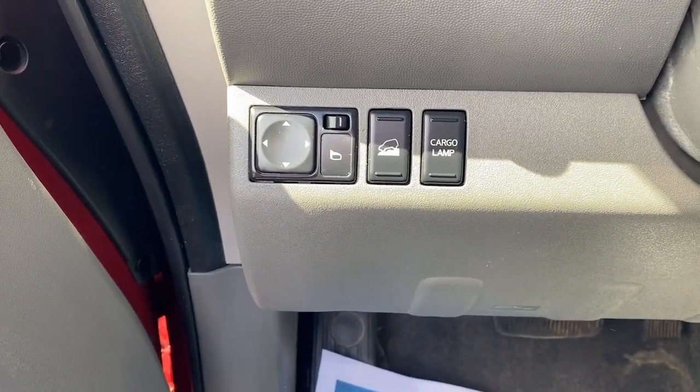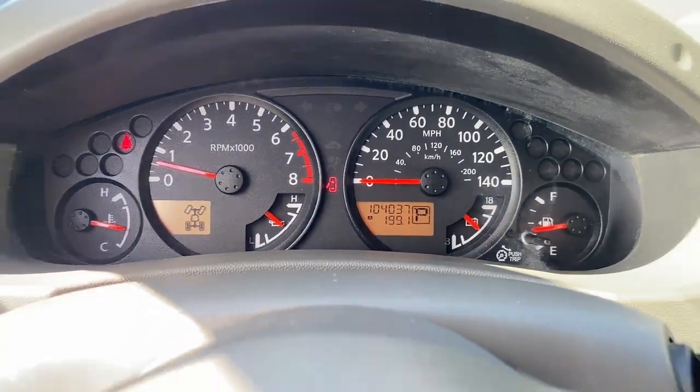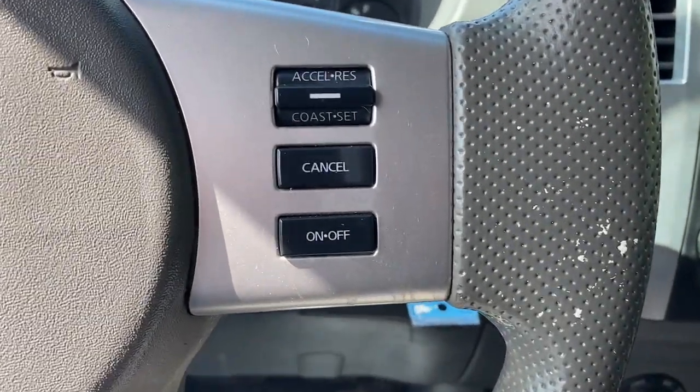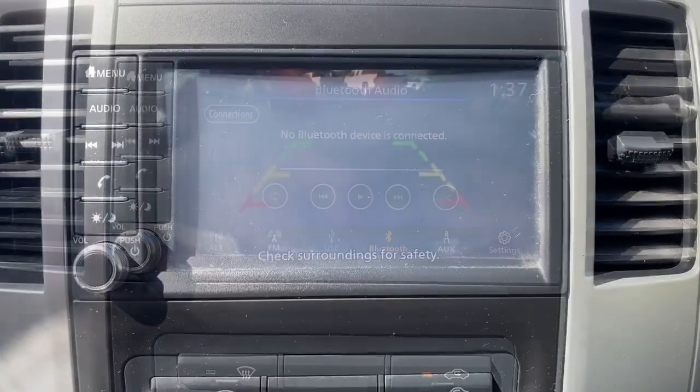The following are some of this vehicle's highlighted options: keyless entry, backup camera, aluminum wheels, alarm, electronic stability control, steering wheel audio controls, Bluetooth connection, intermittent wipers, traction control, tire pressure monitoring system.